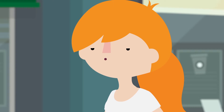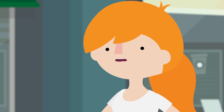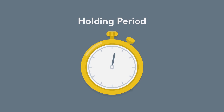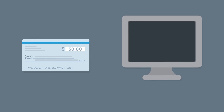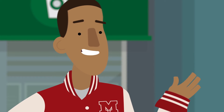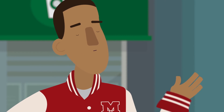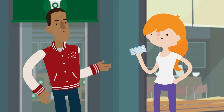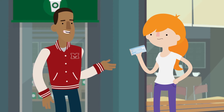If everything is so speedy now, how come there's a waiting period when I deposit a check? The holding period is the amount of time it takes your financial institution to clear the check, meaning they verify the amount and transfer the money. It can vary from a couple of days to a week or more, depending on the financial institution. If there are insufficient funds to complete the transfer, the check bounces.